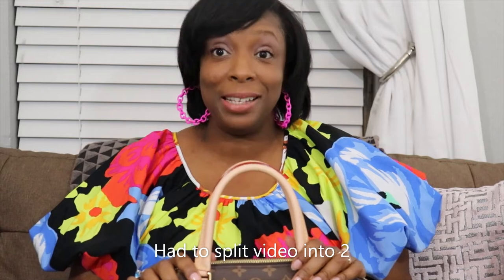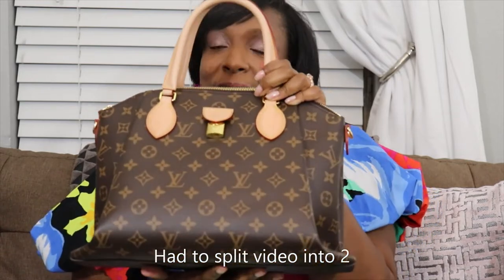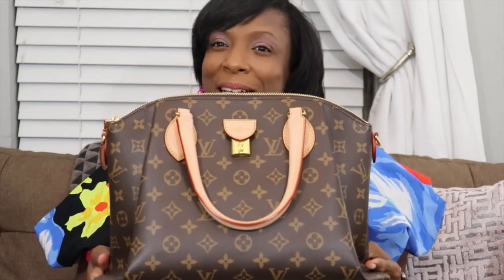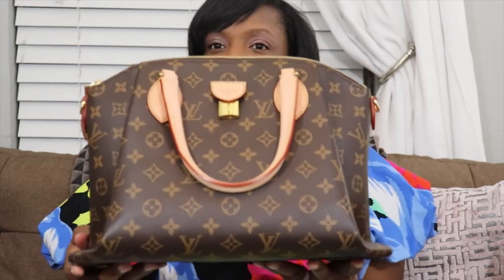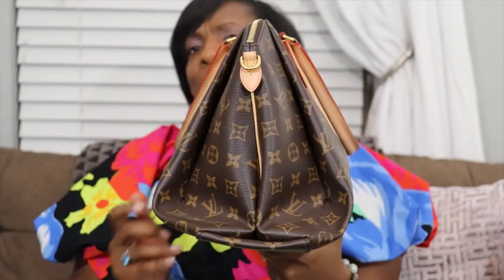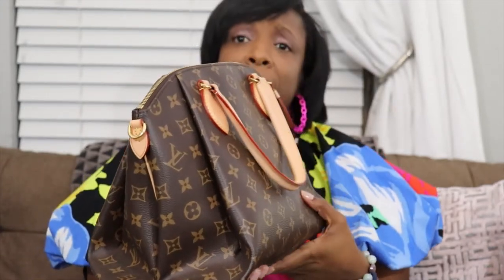Our next handbag is the Louis Vuitton Rivoli. This bag is under a year old — I don't even think I've had it quite a year yet. It is an absolutely beautiful bag. This bag reminds me of two bags that Louis Vuitton made: one was called the Chicago, which has been discontinued a long, long time ago, and the other is the Tivoli. Hence the name of this one — the Rivoli.